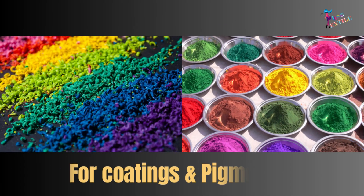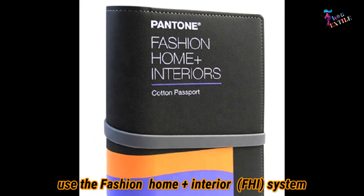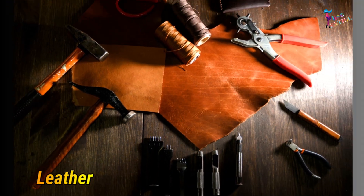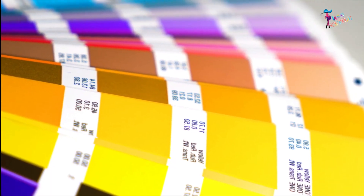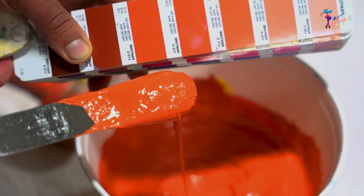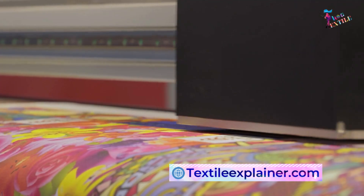Number three, for coatings and pigments, use the Fashion Home Plus Interior (FHI) System. This system is good for cosmetics, paints, leather, and accessories. Overall, the Pantone color system provides a standardized and universal language for communicating about color, which is essential for achieving accurate and consistent color reproduction across different media and applications.